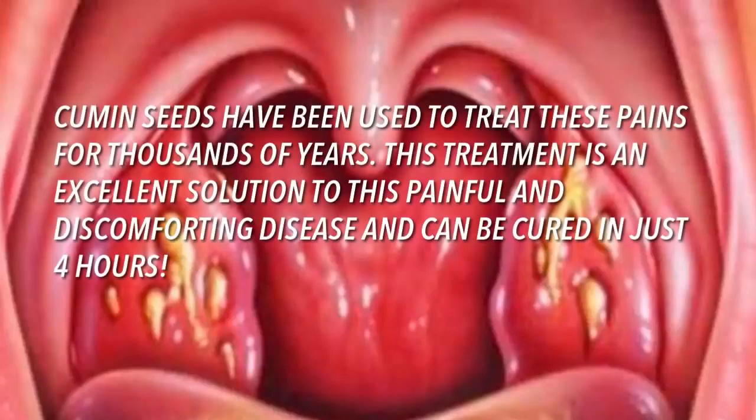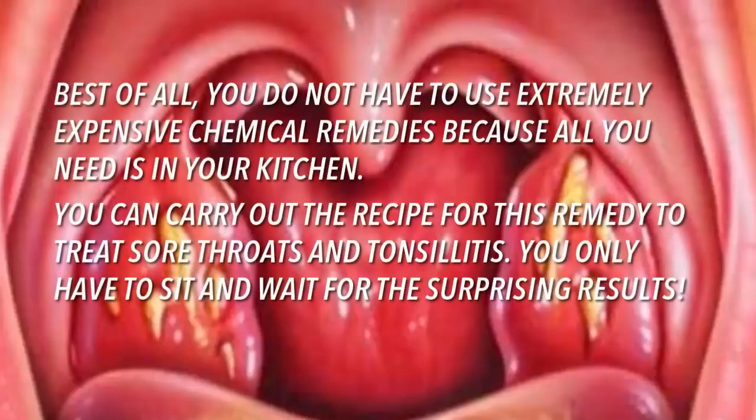Cumin seeds have been used to treat these pains for thousands of years. This treatment is an excellent solution to this painful and discomforting disease that can be cured in just four hours. Best of all, you do not have to use extremely expensive chemical remedies, because all you need is in your kitchen. You only have to follow the recipe and wait for the surprising results.